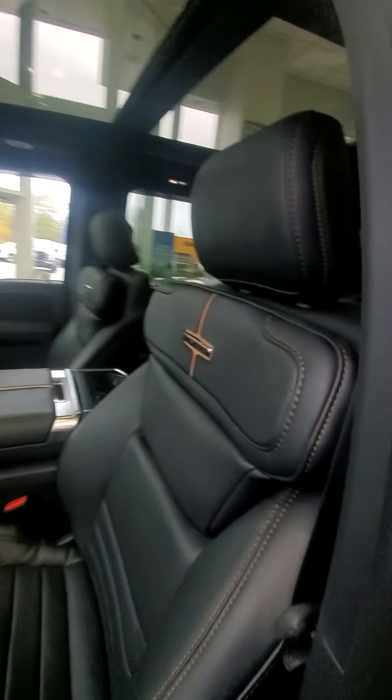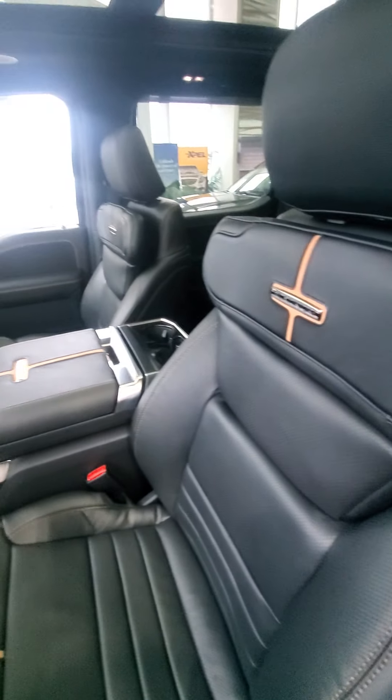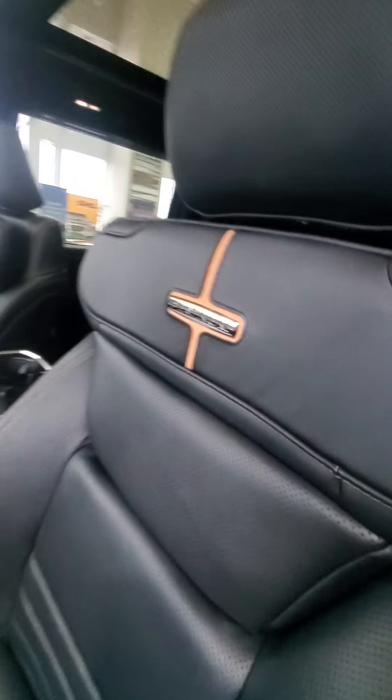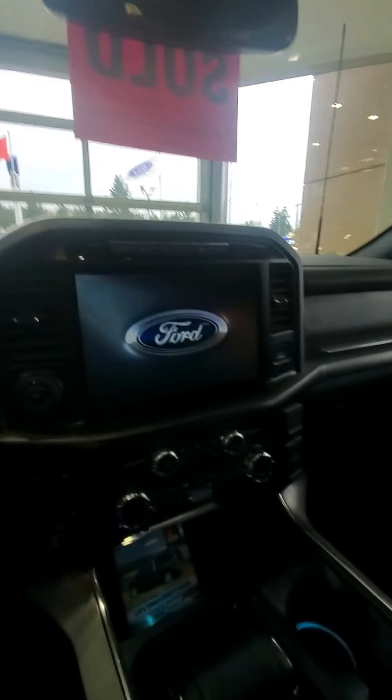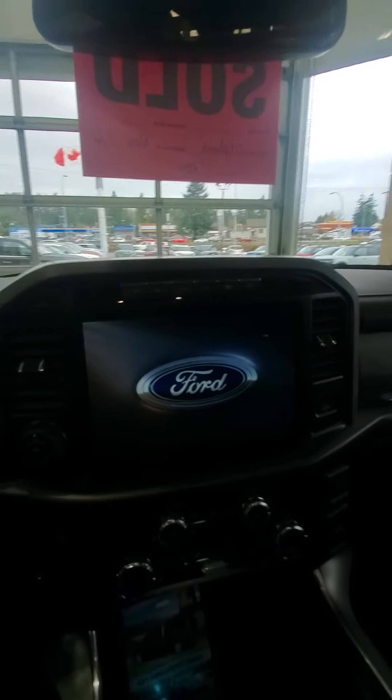The seats are ridiculously comfortable — there's one big bolster there which is really, really nice. Inside you've got all the platinum badging of course. I don't want to ruin the surprise — I'm sure you want to see it for the first time in person.